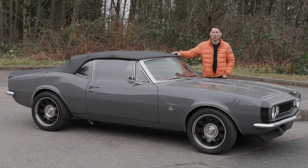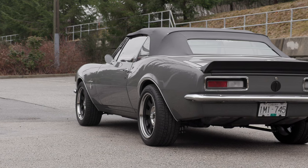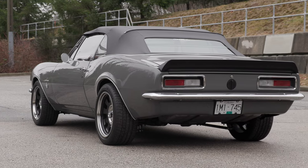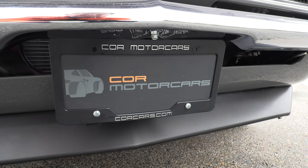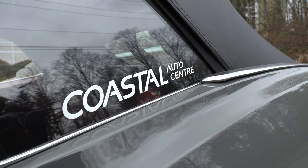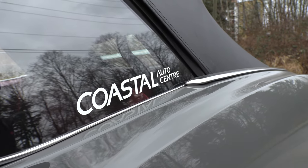This car originally sold here in Canada, in Edmonton, and it's made its way here to the coast. The owner of Coastal Auto Center here in Vancouver is the owner of this car. He does a lot of work at CORE Motor Cars, and thanks to CORE Motor Cars for getting me this car for the day — he's also my mechanic. So this car has been owned by a mechanic, and it's been treated to quite a few upgrades.